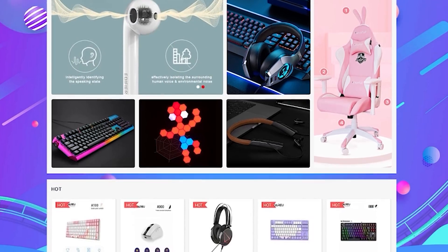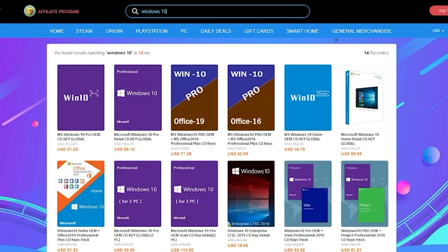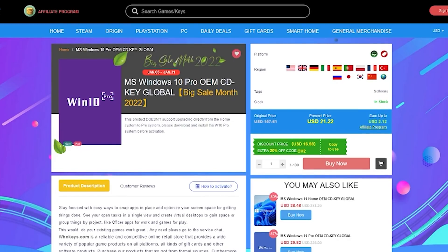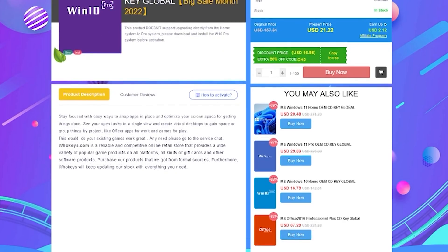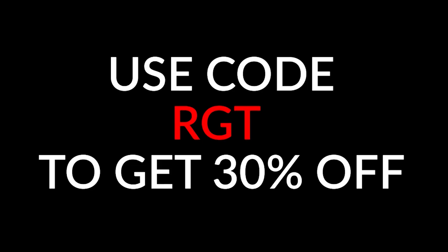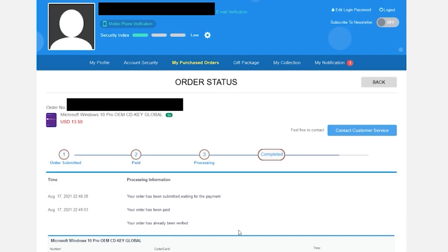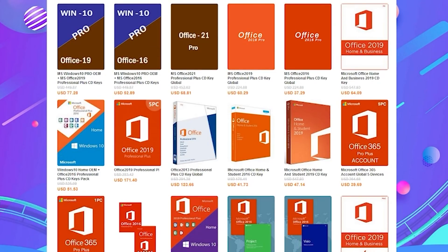Did you just build a shiny new PC? Then you'll need a genuine copy of Windows 10 so you can personalize the system and get rid of that annoying activation watermark. We've partnered with WhoKeys to give you guys great discounts on Windows 10 keys, which can be fully upgraded to Windows 11. You can get 30% off using the coupon code RGT during checkout. I've purchased several of these keys in the past and they've worked flawlessly with quick delivery. If you want to pick up a copy of Windows for as little as $15 or a cheap and legit copy of Office, check the links in the video description below.